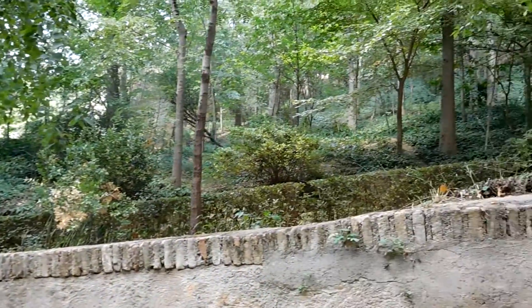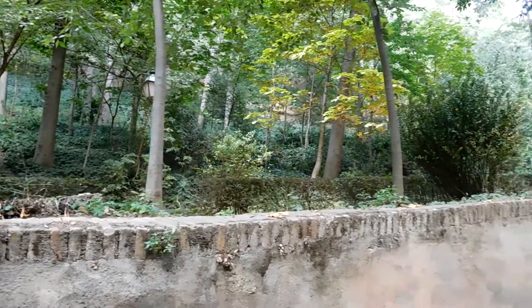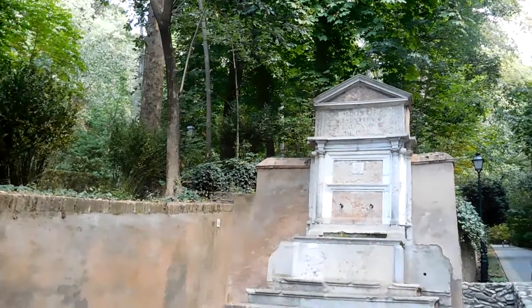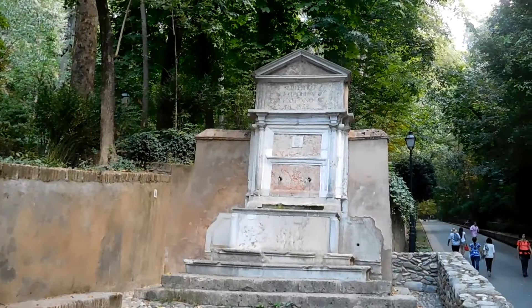If anyone else watches this, I hope they enjoy. It's just peaceful here. I could come here every day and just meditate and things would be okay. I don't know what it is about this one place and why it's got to be so far away from my home.